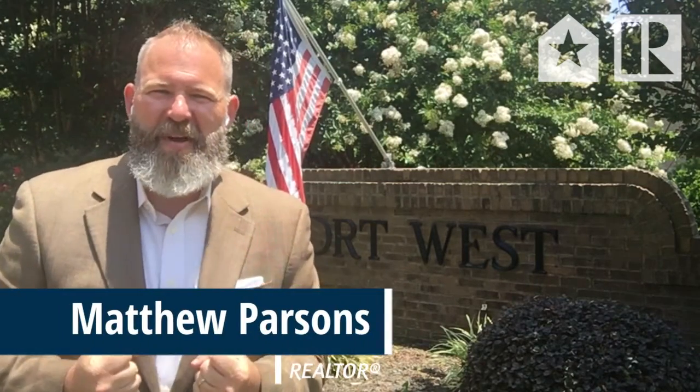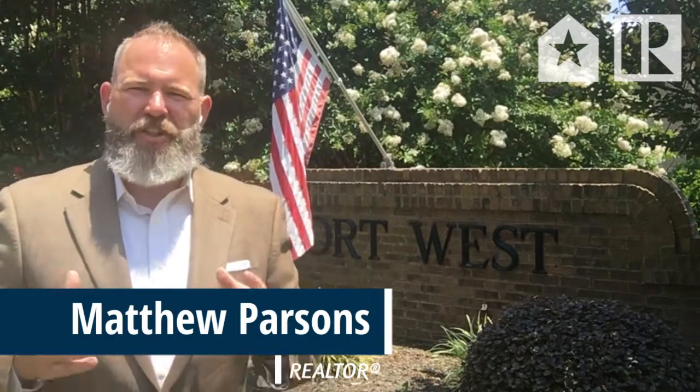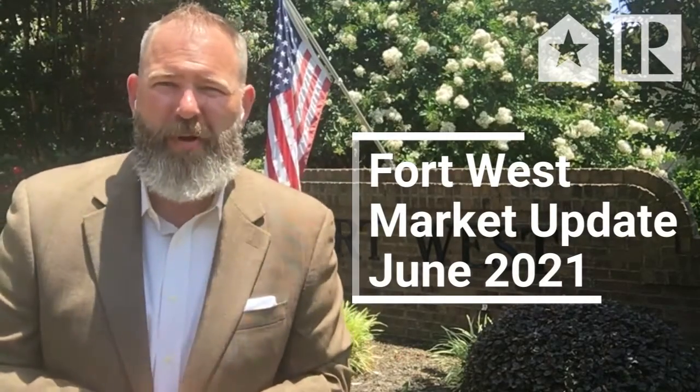Do you know what I love about the neighborhood behind me? Family. It's got an incredible sense of family — all brick homes with room and space for a family to grow. That's one of the reasons that it's so desirable. I'm Matthew Parsons, Farragut real estate expert, and I'm standing outside of the Fort West subdivision on the west side of Farragut, just off Old Stage Road.